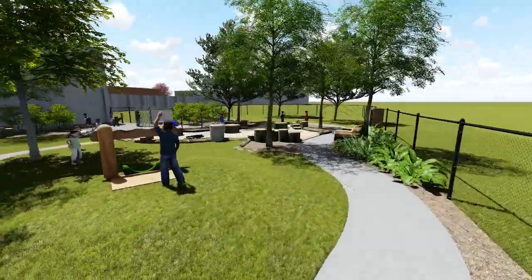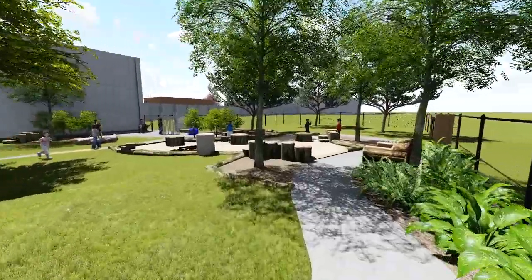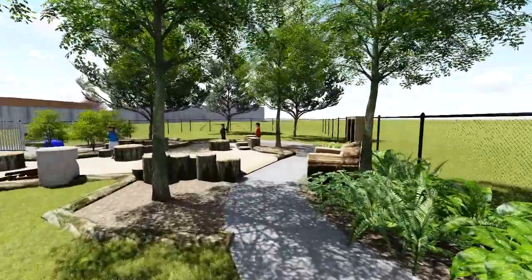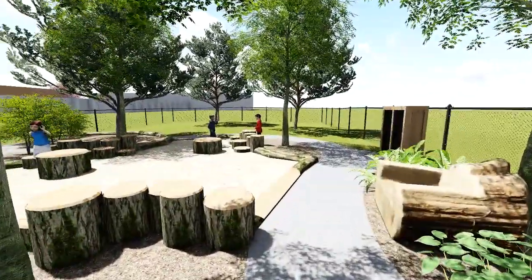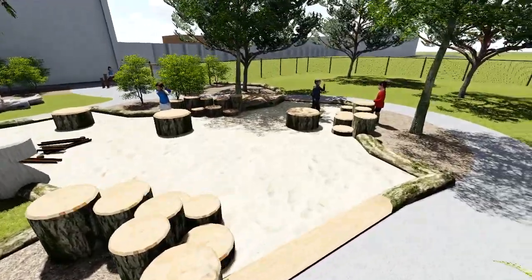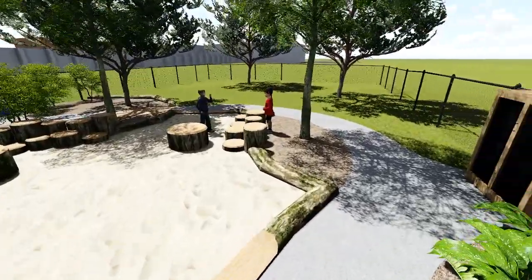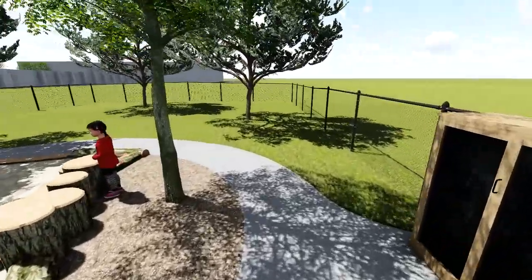Moving along to the right we have the beautiful log carved chair across from the sand area. Sand is one of the best examples of open-ended play — it provides opportunities to dig, to build, and to collaborate. In this area you can see the natural water stump and stump tables, and the natural border also provides ample seating, accessible entry, and a variety of surfaces for children to work on.